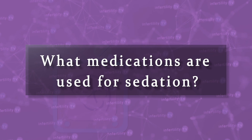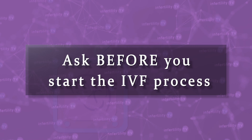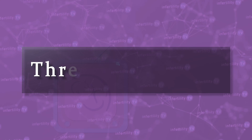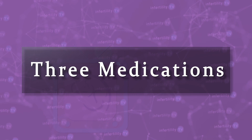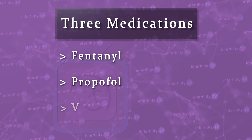What medications are used for sedation? Without going into a deep dive on pharmacology, for the deep sedation needed for an egg retrieval, there are usually two or three medications given. It is perfectly appropriate for you to ask your doctor which medications might be used during the egg retrieval — be sure to ask before you start the IVF process, as the day before your retrieval might be too late to make any changes. The three medications most often used for deep sedation in an egg retrieval are Fentanyl, Propofol, and sometimes Versed.